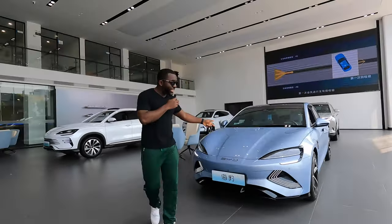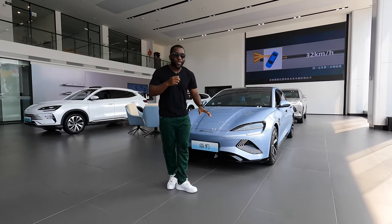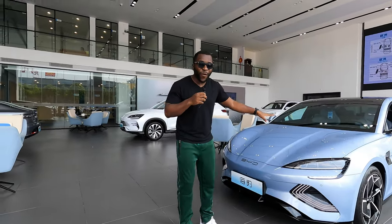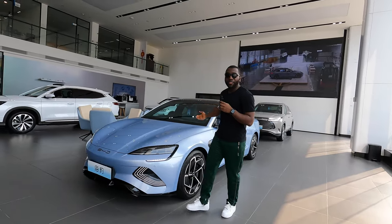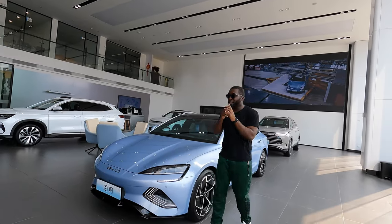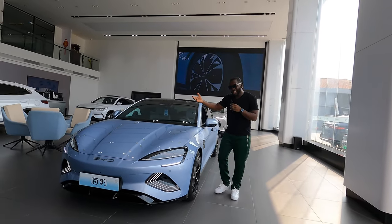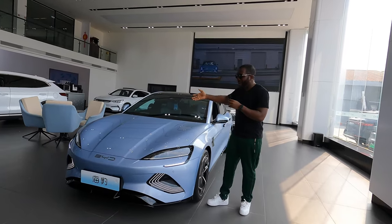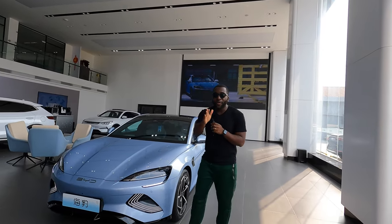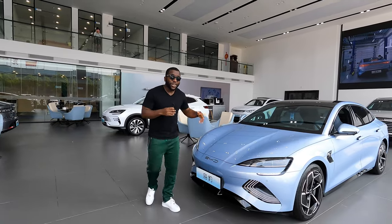Is this the Tesla Model 3 killer? Well, this is the new BYD Seal — it just got released a couple of months back and it looks great. It's an EV, and I think the aim of releasing it was to counter the Tesla Model 3. The dimensions are really similar in length, width, and height. The price starts from $27,500 here in mainland China, which is about 18% less than the Tesla Model 3.